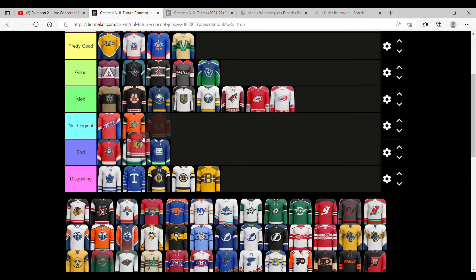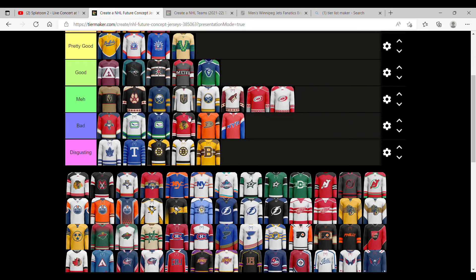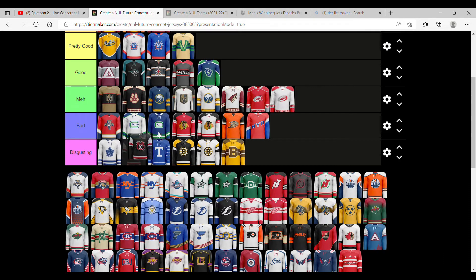Chicago Blackhawks. We're going to get rid of the 'not original' category, because that's just what everything is. It's just bad. Same thing goes with that Chicago Blackhawks one. But this one is actually pretty nice — I'm going to say it's good, pretty good.